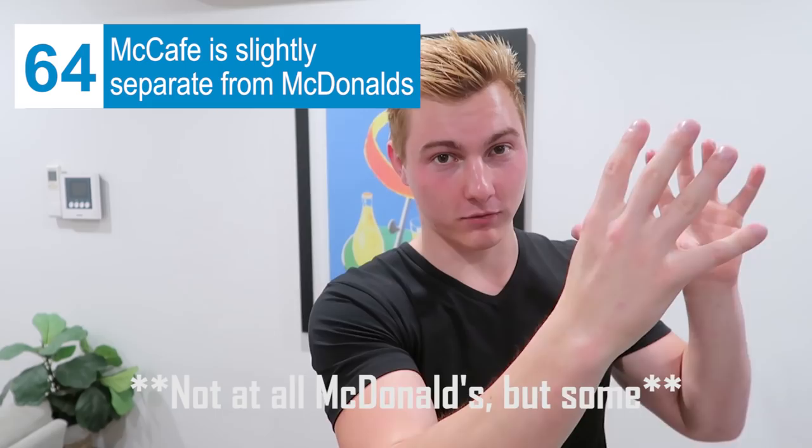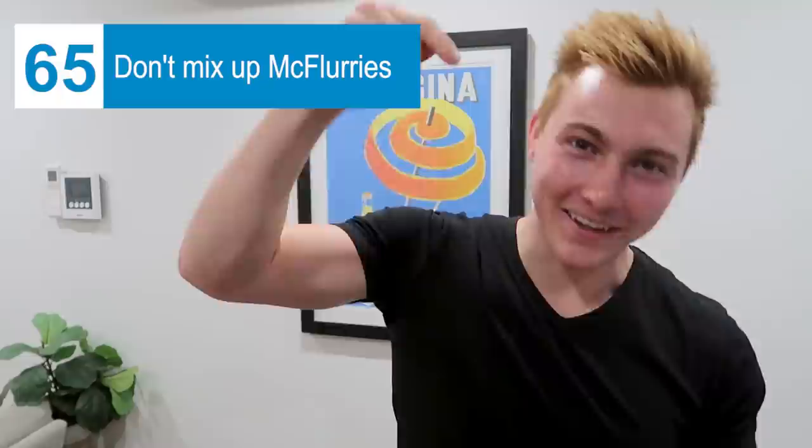McDonald's and McCafe — here McCafe is like a separate part of McDonald's with its own register and menu, whereas in America it's just a section of the McDonald's menu. When you get a McFlurry here, they don't mix the M&Ms into the ice cream — they just put vanilla ice cream in a cup and sprinkle M&Ms on top. They don't mix it up. Get your McFlurries together, Australia. Also, lots of people here are named Lachlan or Lachie — I'd never heard that name in my life but I've met about 10 to 15 people here named Lachlan.